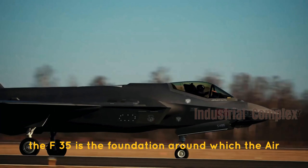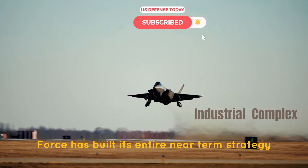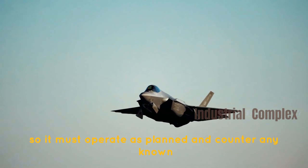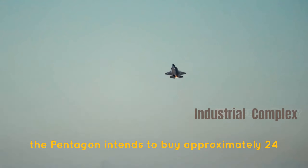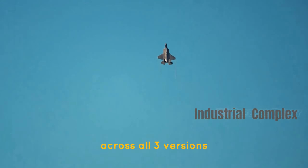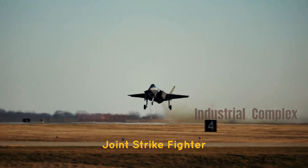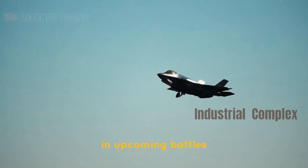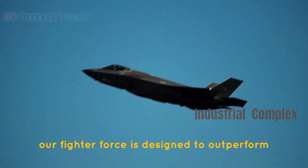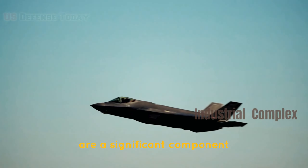The F-35 is the foundation around which the Air Force has built its entire near-term strategy, so it must operate as planned and counter any known or even unidentified threats. The Pentagon intends to buy approximately 2,450 aircraft total across all three versions. Our future fighter force and ability to dominate the air will be built on the F-35 Joint Strike Fighter. Full-spectrum domination is crucial for achieving air superiority, and our fighter force is designed to outperform major rivals.